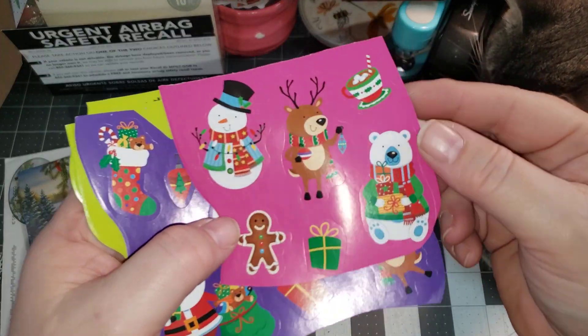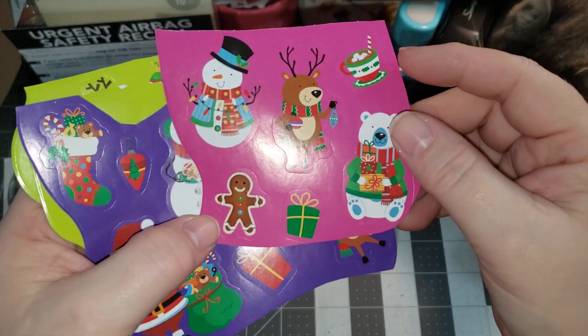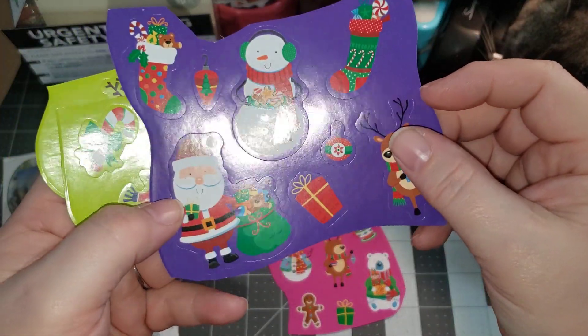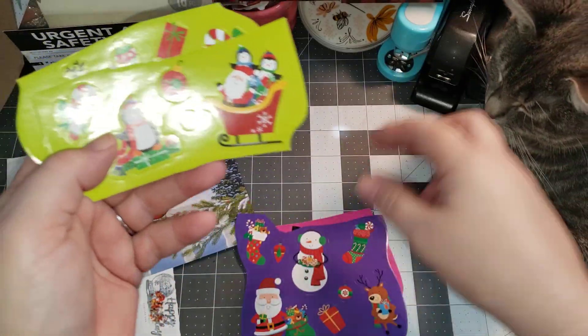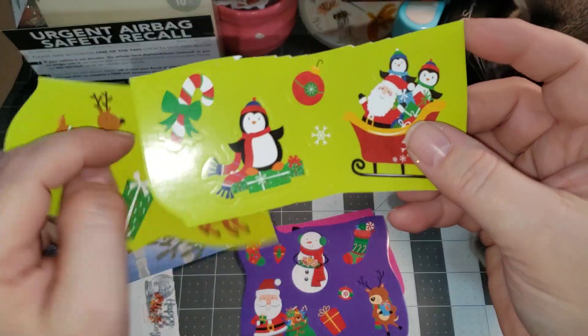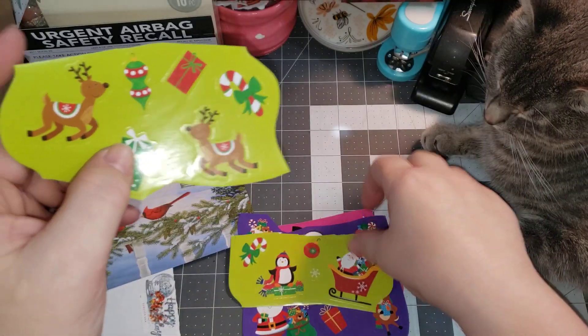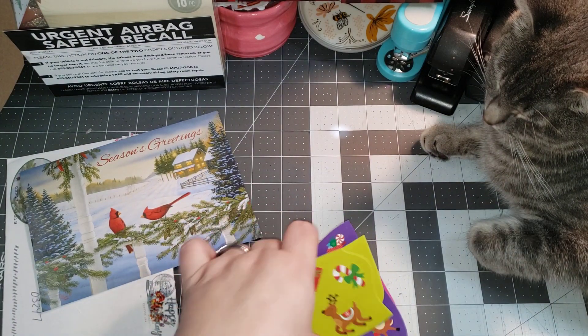Look at these stickers — there's a cup of hot cocoa. Oh, so pretty. Dancing reindeer. The snowman has gingerbread cookies. Penguins. Santa. There's penguins and Santa's sleigh too, and then a reindeer. Thank you so much, Connie. Merry Christmas.